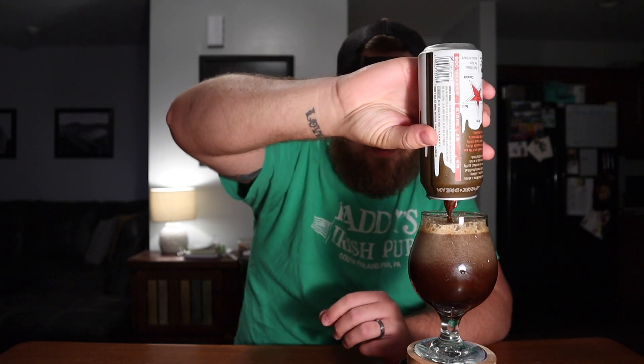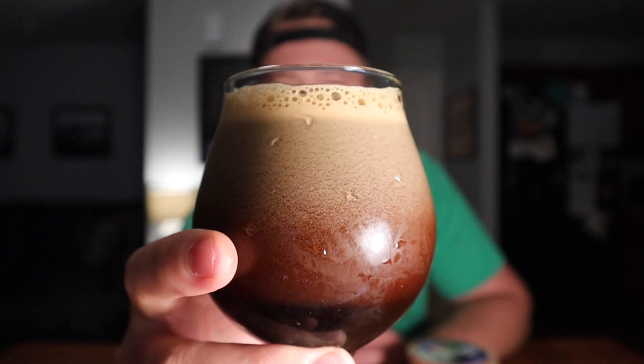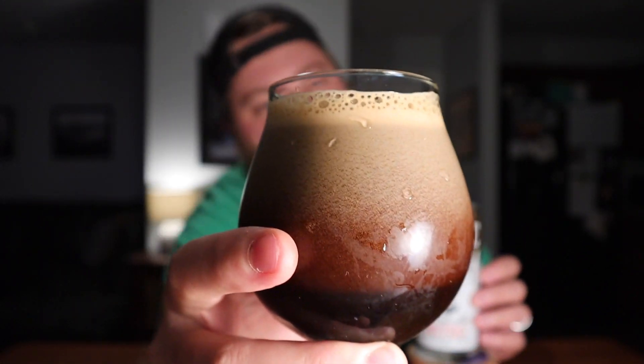I'm gonna do a hard pour on this. If you've never seen a nitro beer poured, this is how you do it — pour it hard. Watch it; it'll create a head here in a second.